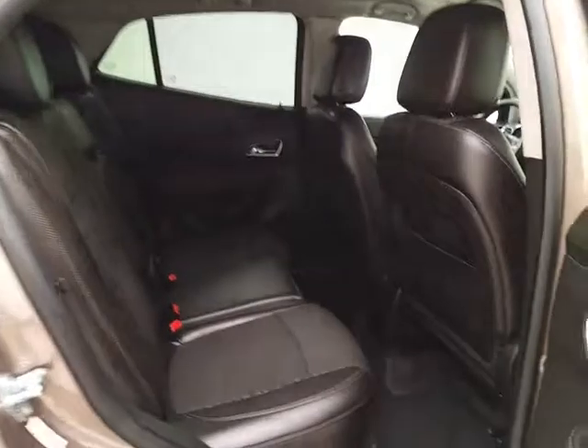Seats five with lots of leg room for the rear passengers. Split folding rear seats fold down to accommodate longer cargo items.